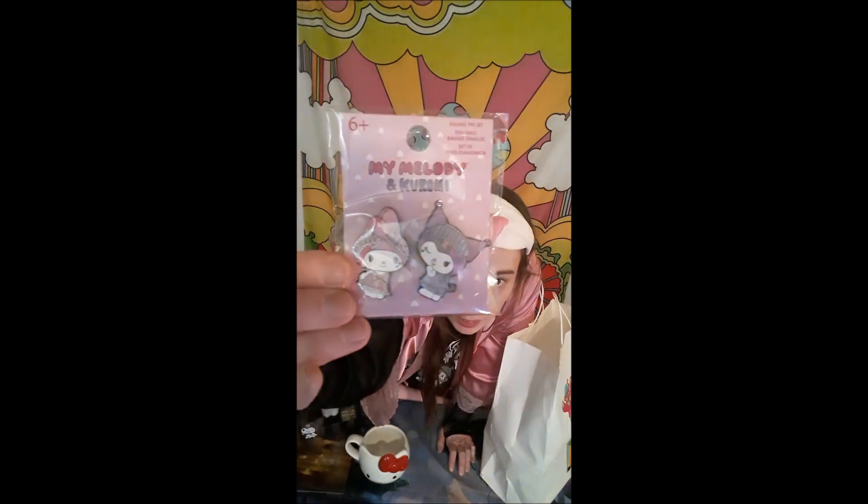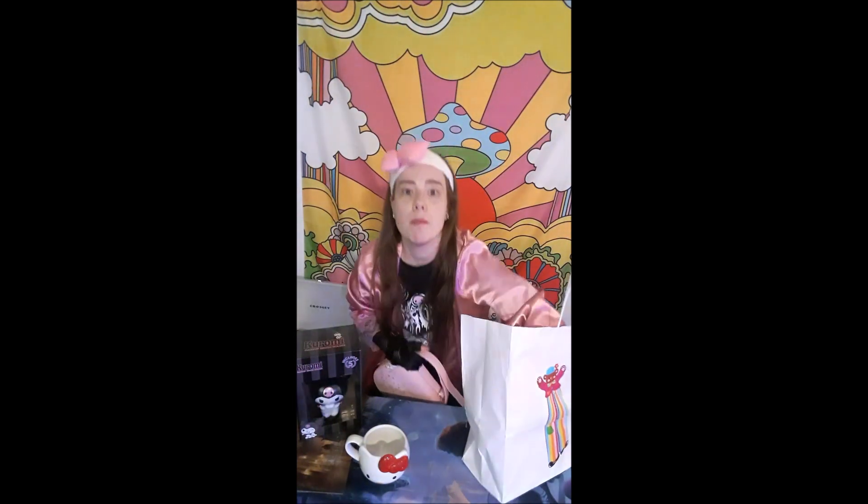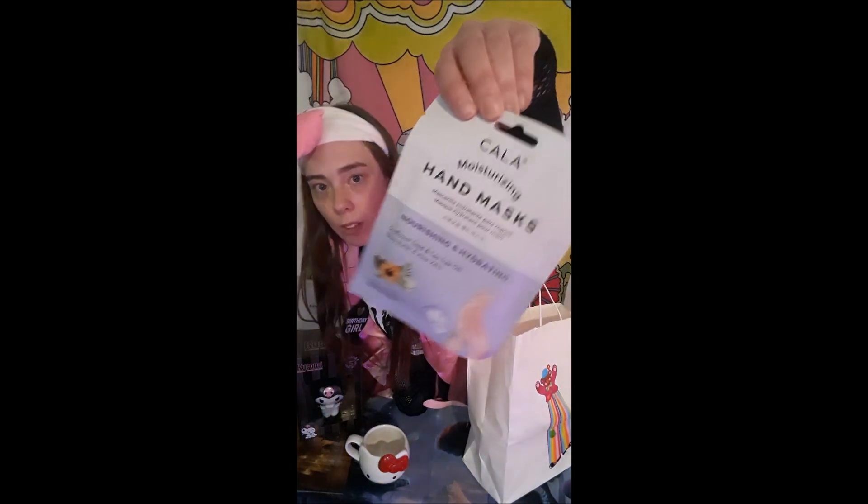These pins — my fiancée got me these pins. They're like the sleepover ones because I love My Melody's sleepover. I'll put them in the purse for now. And maybe later I'm going to do a hand mask — it's like a little hand mask to get my hands nice and smooth.